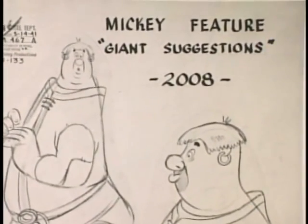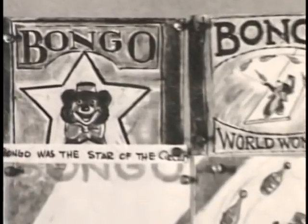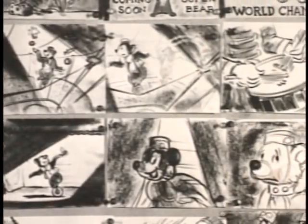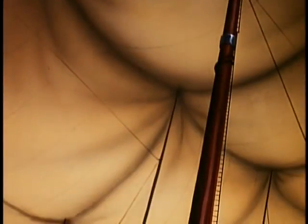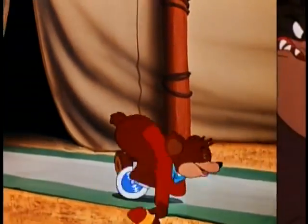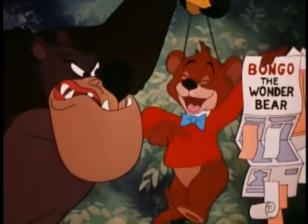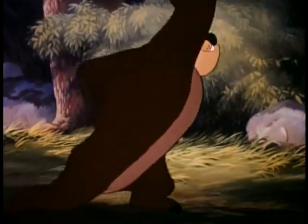Archival evidence of the early development of the feature version of Mickey and the Beanstalk ends in the summer of 1941. At the same time, work on Bongo was begun. The story was written in 1930 for Cosmopolitan Magazine by novelist Sinclair Lewis — an unusually lighthearted story from Lewis, who was the first American to win the Nobel Prize for Literature. Walt suggested Bongo, and we read it and felt it wasn't quite suitable. We wrote a little note refusing to work on it, and, to our everlasting disgrace, it turned out to be a very cute picture.